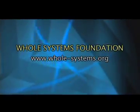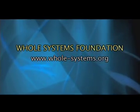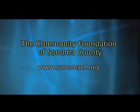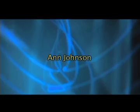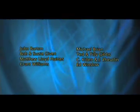Production of Immense Possibilities is also made possible by a major grant from the Whole Systems Foundation, advancing well-designed projects that conserve resources and reduce waste and chemical pollution, as well as grants from the Community Foundation of Sonoma County, Elizabeth York, Herb and Deborah Rothschild, Ann Johnson, as well as support from these generous businesses and individuals.